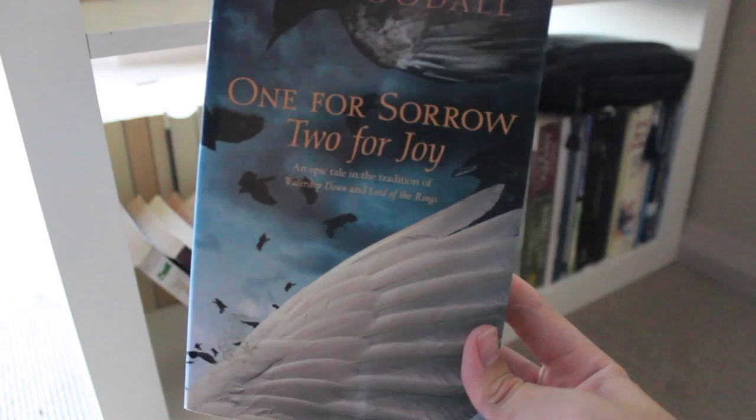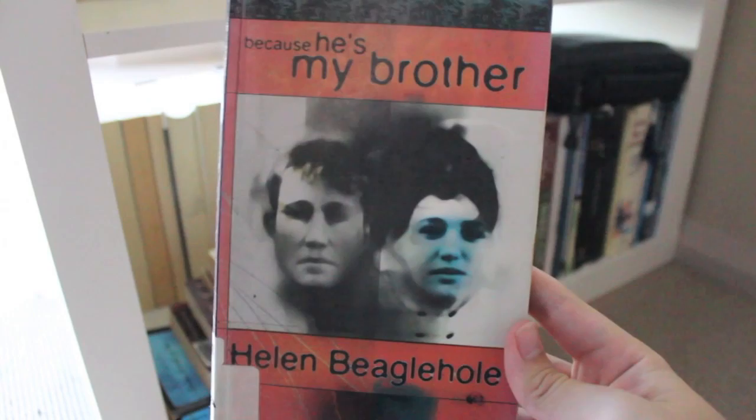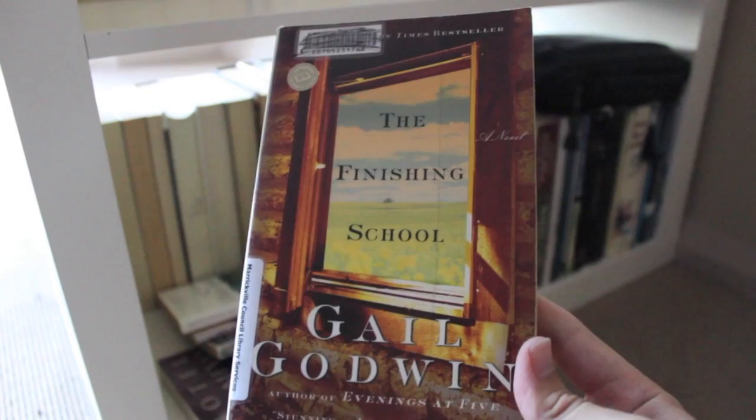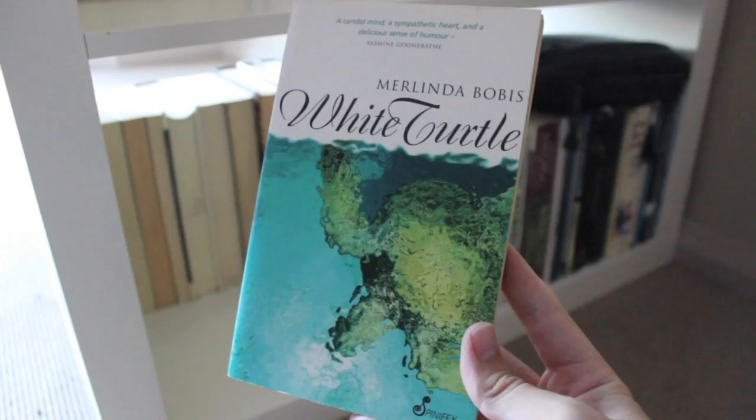Ya-Yas in Bloom by Rebecca Wells. One for Sorrow, Two for Joy by Clive Woodall. Six Delights by Gail Jones. The Quilter's Apprentice by Jennifer Chiaverini. Strange Defeat by Marc Bloch. Because He's My Brother by Helen Beaglehole. The Divine Secrets of the Ya-Ya Sisterhood by Rebecca Wells. The Finishing School by Gail Godwin. The Hotel Sarajevo by Jack Kirsch. The Silence of the Sirens by Adelaida García Morales. Something Special by Iris Murdoch. White Turtle by Merlinda Bobis. The Best of Friends by Joanna Trollope.